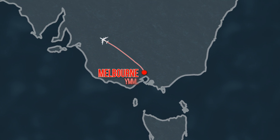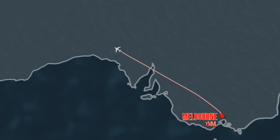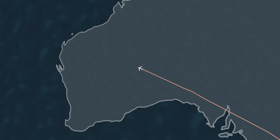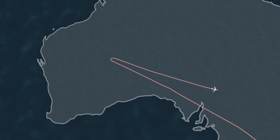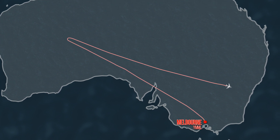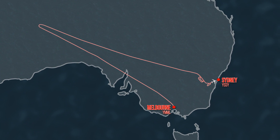It's not the first time a Qantas A380 has had engine troubles. In April 2016, Qantas Flight 9 from Melbourne to Dubai made an unscheduled landing in Sydney after engine vibrations were detected just over three hours into the journey.